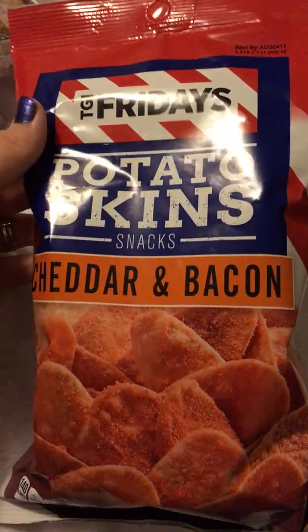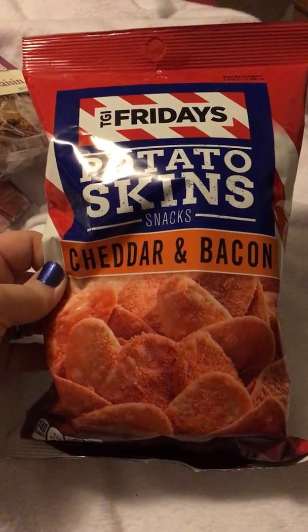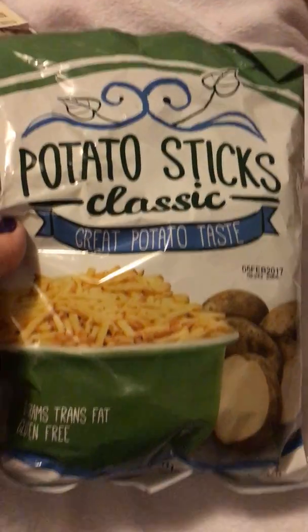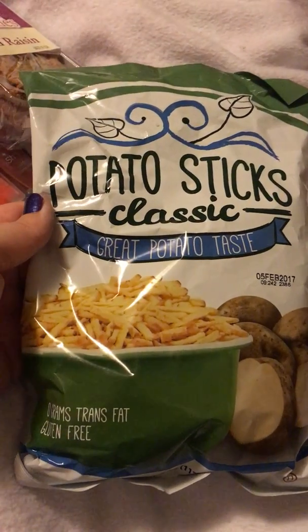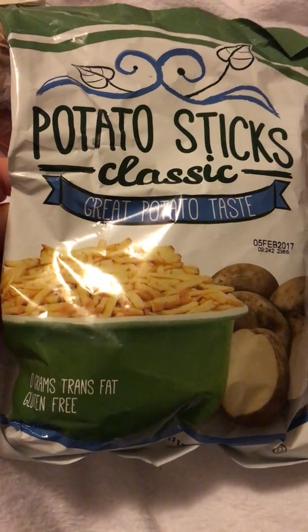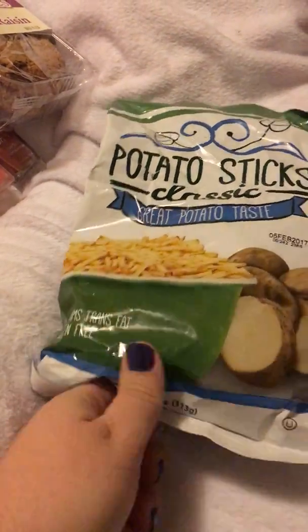These are a repeat buy — I love them. They're my favorite: TJ Friday potato skins, cheddar and bacon, four ounces. It's a medium-sized bag. Also a new purchase for me — potato sticks. I've seen them in the can all the time but never in a bag like this, so I thought I'd grab them. My daughter loves them. They're gluten free, zero grams trans fat, four ounces, and only three simple ingredients: potatoes, cottonseed oil, and salt.